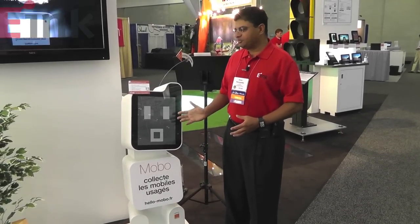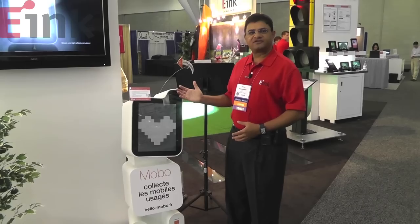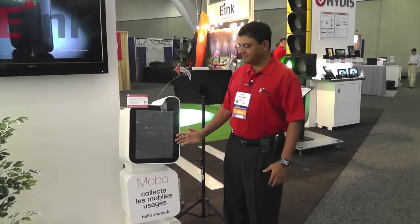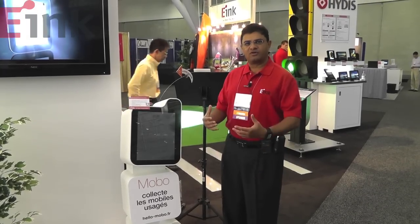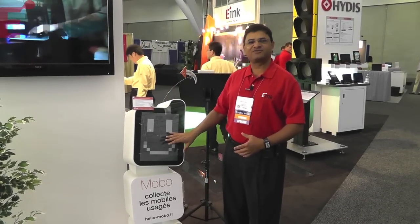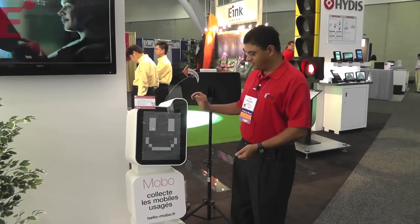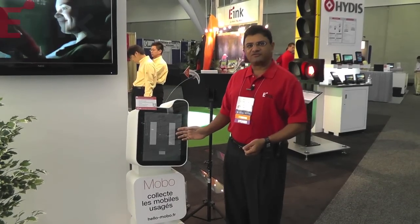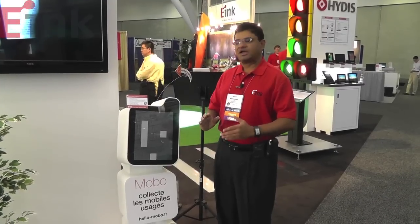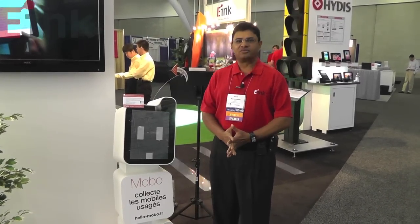This is a smart collector from Orange. It collects used cell phones and is used in an outdoor setting. It has a segmented e-ink display that holds the image. When you drop your cell phone, it gives you acknowledgement with a wide smile. It's a perfect application for e-ink technology: sunlight-readable, very low power, retains the previous image, and conveys just the information the consumer needs.